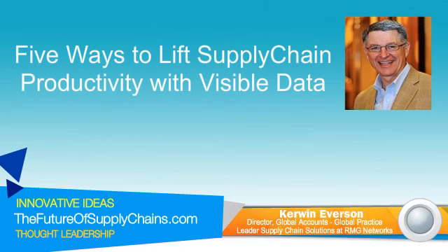It's good to speak with you today, Kerwin, and looking forward to hearing your views on the topic of five ways to lift supply chain productivity with visible data. Can you start by providing a brief background of yourself? Sure, thanks, Dustin. My name is Kerwin Everson, and I am a global practice leader, or SME, subject matter expert, for supply chain solutions with RMG Networks. We're headquartered in Dallas, but we have global offices around the world, and supply chain solutions is just one of the solutions we offer to visualize data and employee communications.